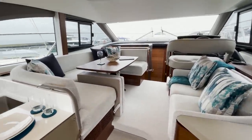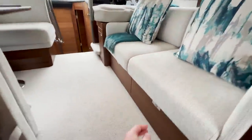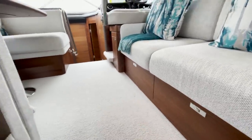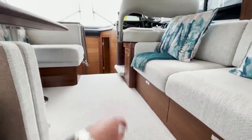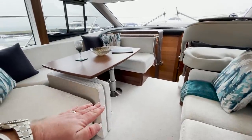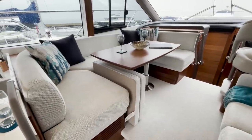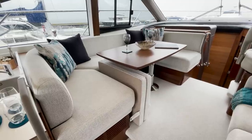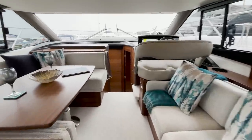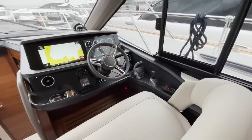The main saloon has lots of light. Crockery is kept in this drawer, and you've got another storage drawer there, a fire extinguisher under the helm seat. These cushions here make into a double berth, which is an extra. I'm going to point out the extras on this boat as I go because we did tick quite a few.